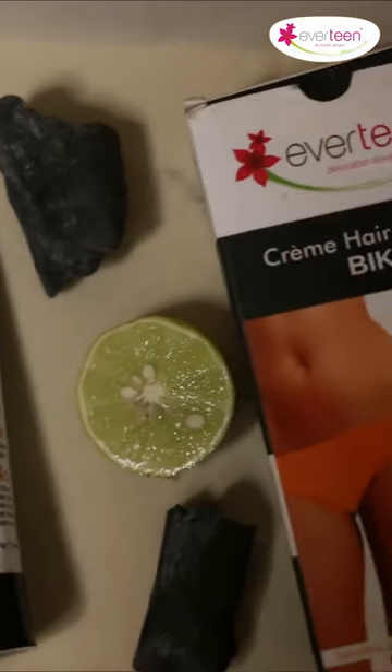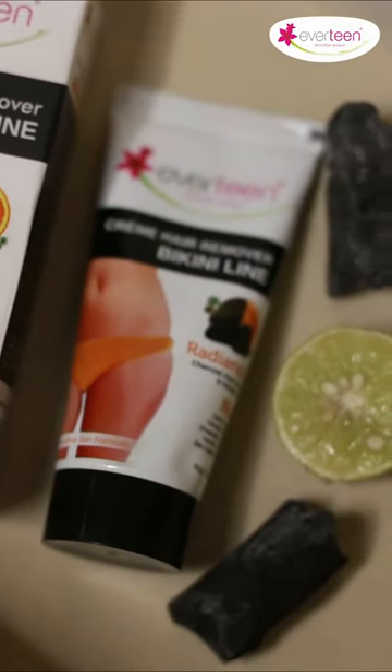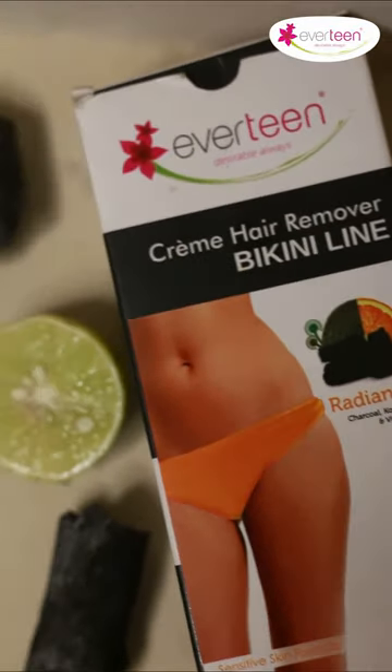Also, it is enriched with charcoal, kojic acid, and vitamin C that removes dark spots from your skin, giving you an amazing after feel. Pure extracts of charcoal help detox the skin, vitamin C is a potent antioxidant that keeps the intimate skin cells healthy, and kojic acid is a natural skin lightening agent.